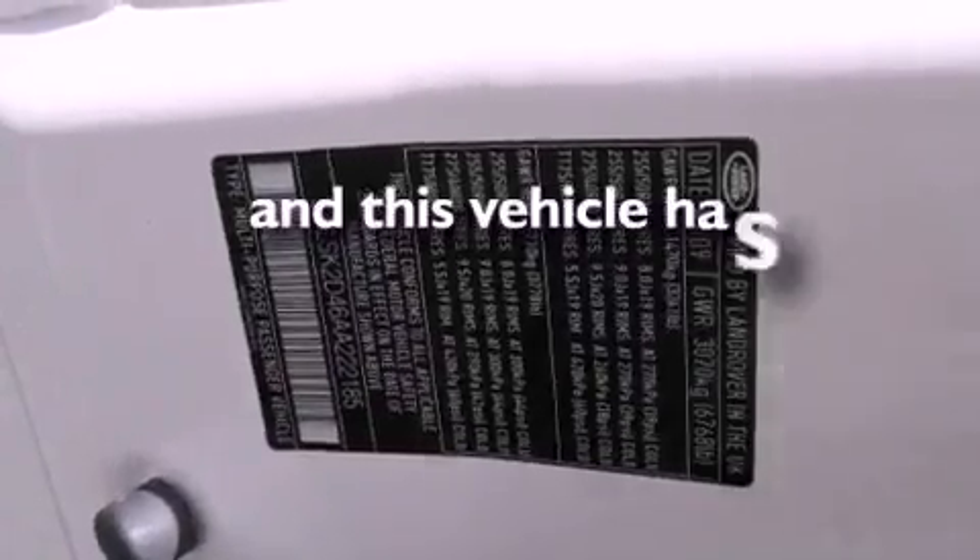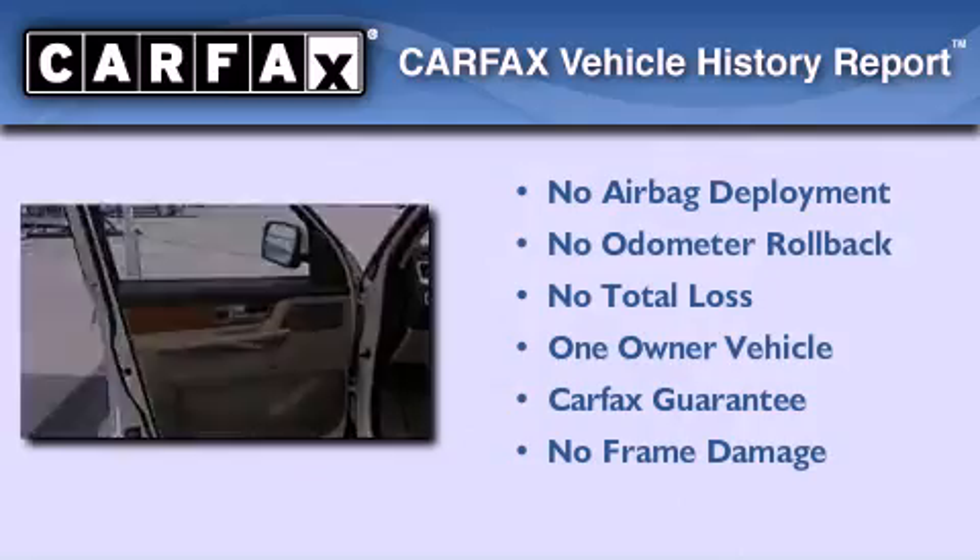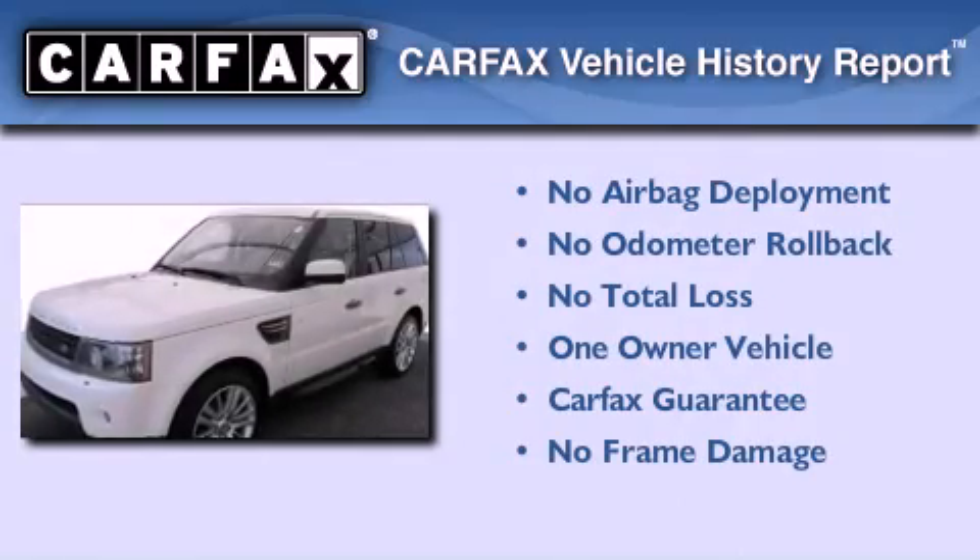This vehicle has fewer than 37,000 miles on the odometer. This Land Rover has had only one owner, and it qualifies for the Carfax Buy-Back Guarantee.